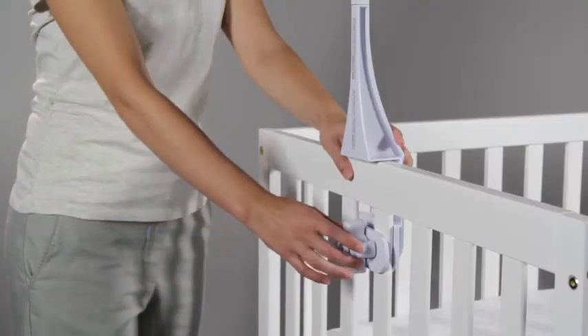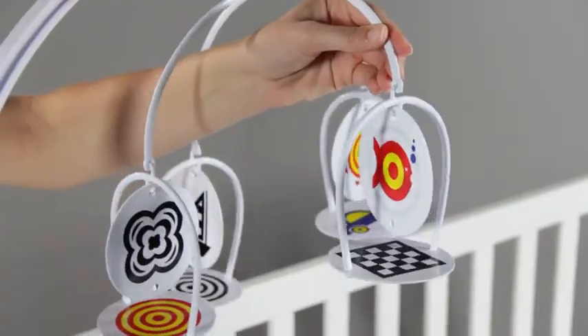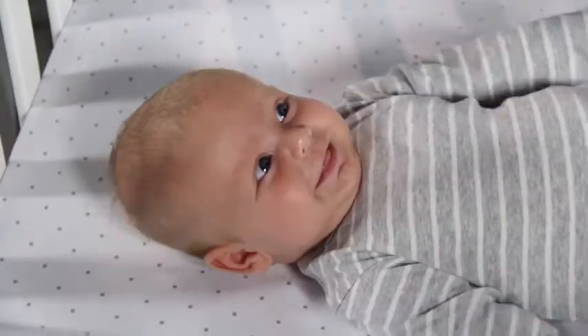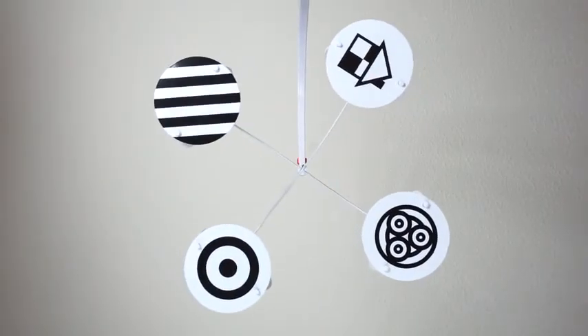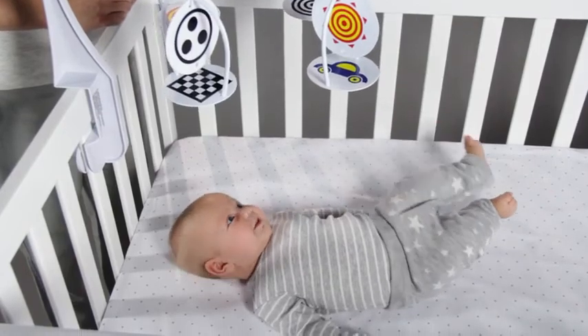The mobile attaches to nearly any crib and is easy to assemble. The adjustable cord allows you to easily change the distance of the mobile from baby. Manhattan Toy's Wimmer Ferguson infant stim mobile is ideal for babies age 0 to 5 months.